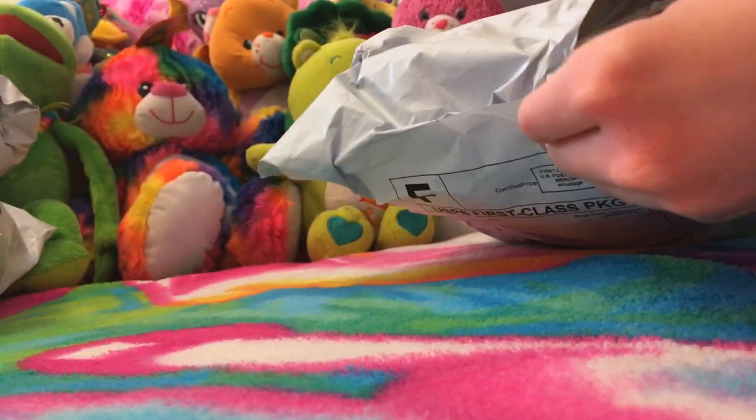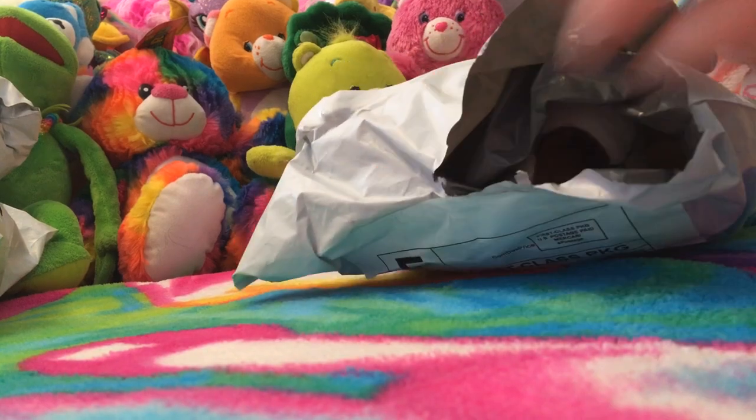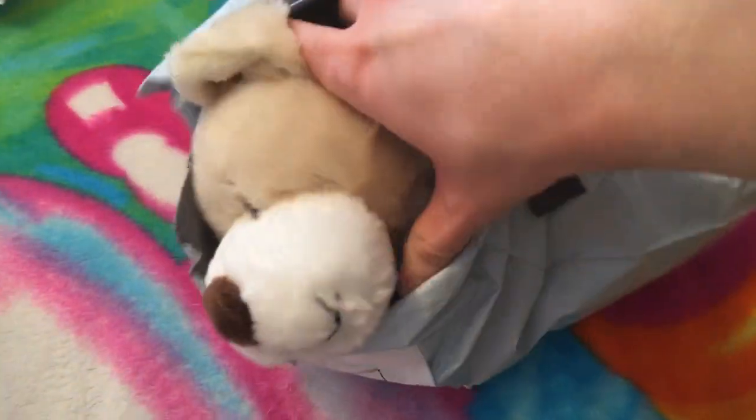I don't know how I'm gonna be able to unpackage this with a camera. I'm gonna try my best, though. Okay, let's go. I got it open and it's the Tawny Pop!